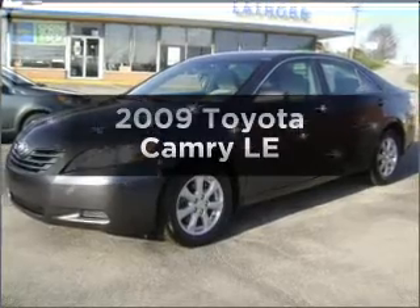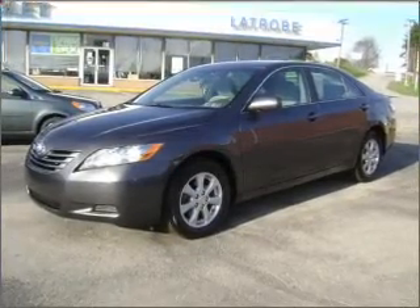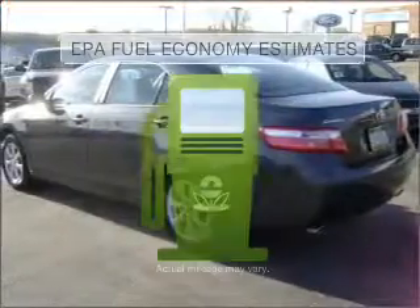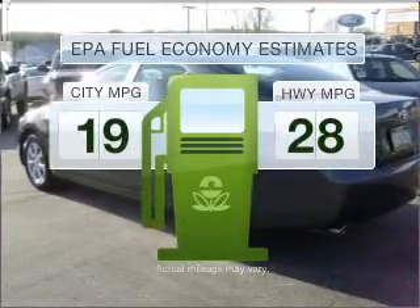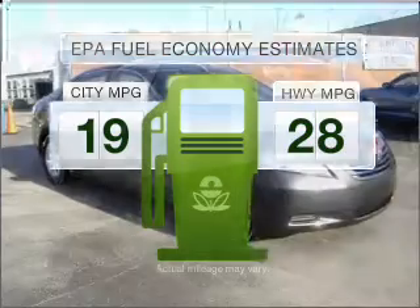Imagine yourself in this 2009 Toyota Camry. If you're looking for an automobile with great attributes, look no further. Low emissions and the good fuel economy offered in this vehicle are important to you and to the environment.